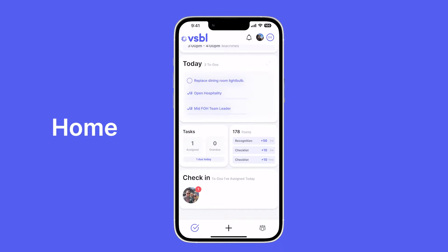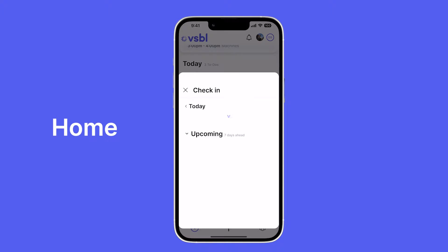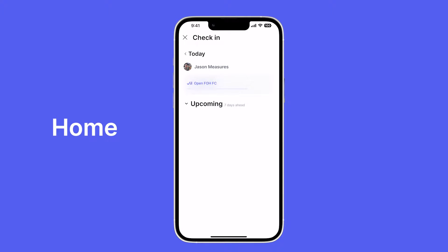At the very bottom of the home screen I can check in on the status of other to-dos I've assigned to other employees. For example, I sent Jason a checklist and I can quickly keep track of the progress he has made with it.